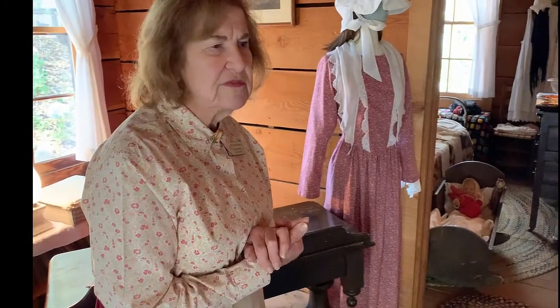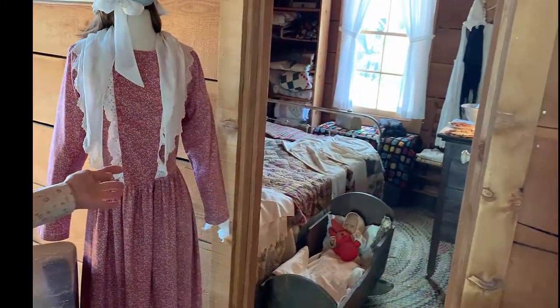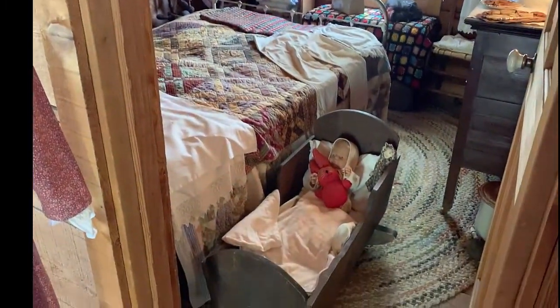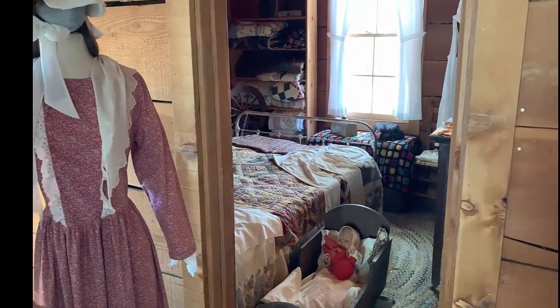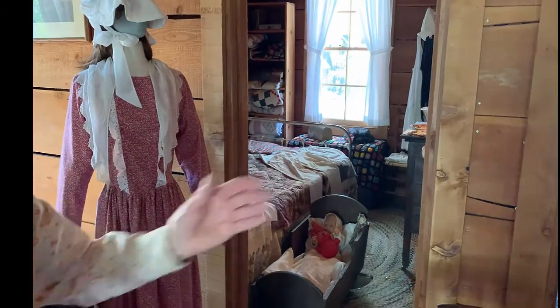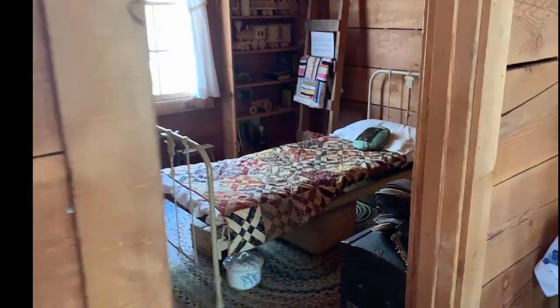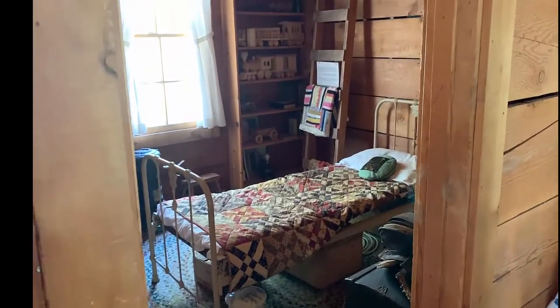There are two bedrooms in the house. The first bedroom is Fanny and Egbert's bedroom, and they had a little baby — that's little Georgie, and he was three months old, so he would have stayed in his cradle in the room with them. Then we have another bedroom: they had a little boy, three-year-old Birdie, so he had his own room. Had there been more children, they would have all shared that room.